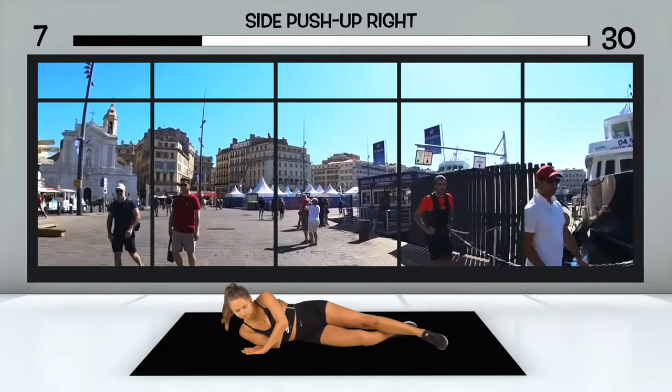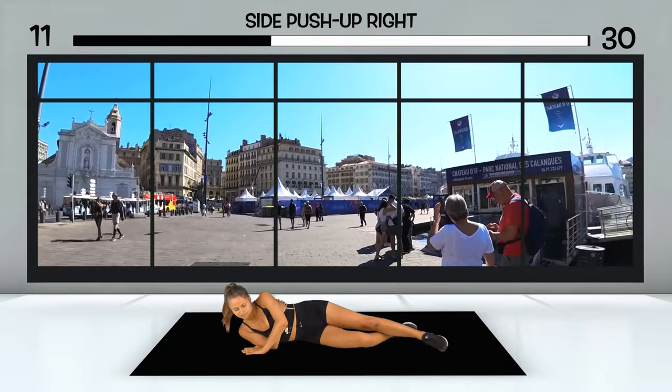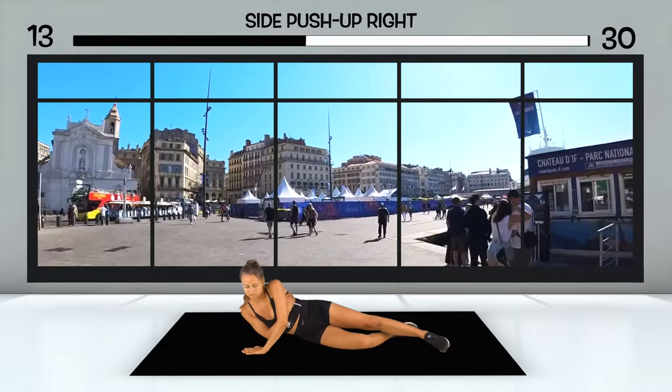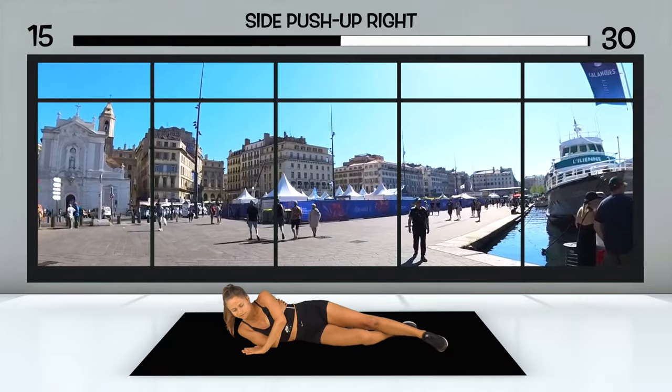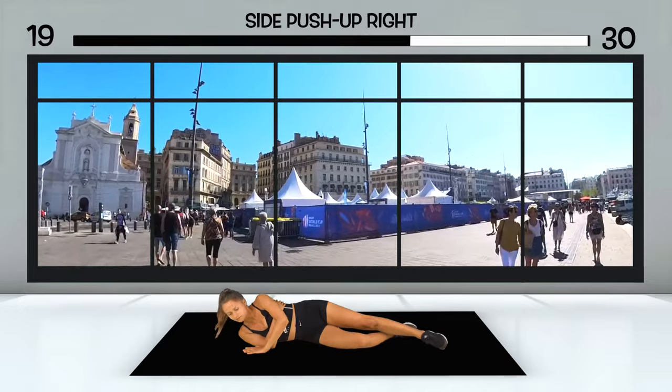There's a lot going on around you. One of the typical French trains offering city tours passes you by, and you see tents and stands, which explain why it's particularly busy here today. The Rugby World Cup is currently taking place in France, and Marseille is also a host city.